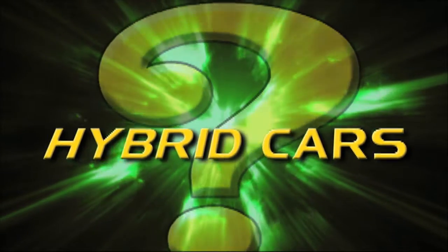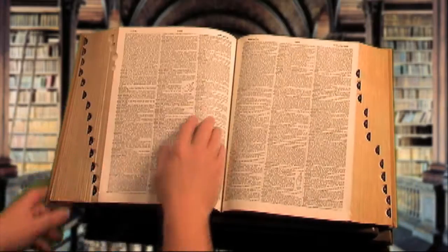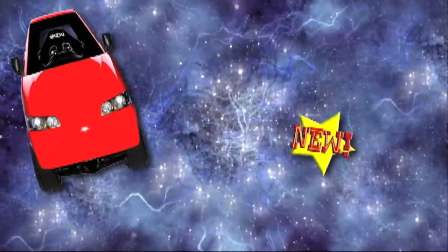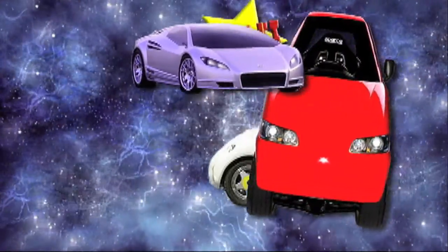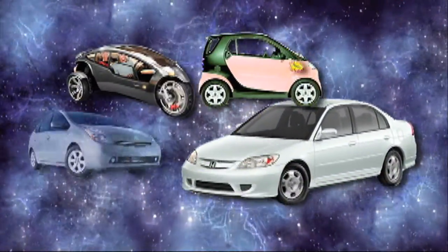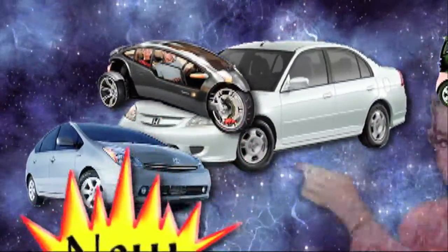What exactly is a hybrid car? The dictionary defines hybrid vehicles as any one that uses two or more distinct power sources to make it run. And while most of us think hybrid cars are a new idea, designed to increase gas mileage and reduce pollution,